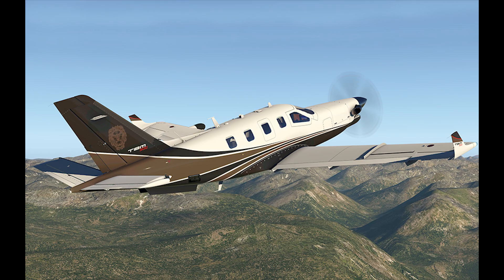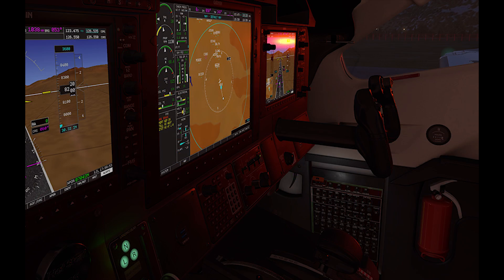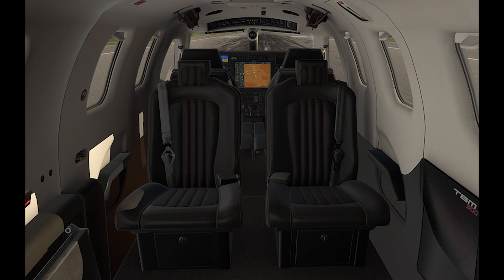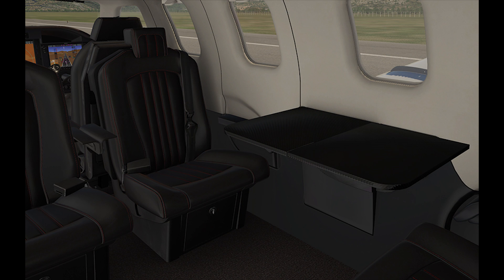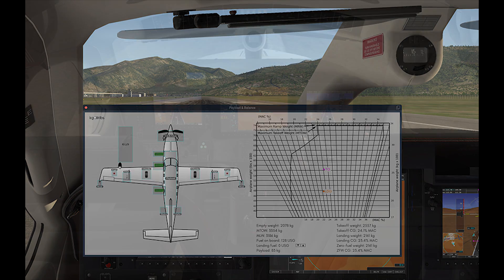Over now to X-Plane and the release of the Hotstart TBM-900 from X-Aviation. This is the fourth aircraft in X-Aviation's Take Command line of study-level aircraft for X-Plane — you might remember the IXEG 737 was part of that line. Hotstart is a new company formed by the developers of the Take Command Saab, which was a phenomenal aircraft, and BetterPushback. The goal was to produce an aircraft that is at once a study-level simulation but also highly accessible. For example, the first time you load up the aircraft, you get a complete narrated walkthrough of the cockpit and how to start it.